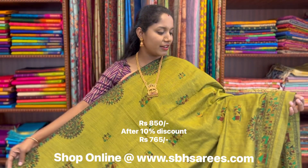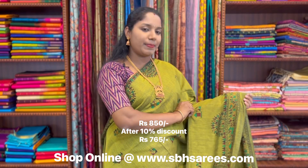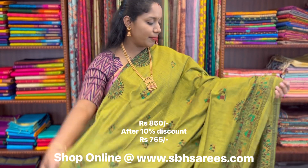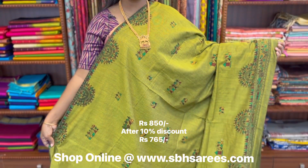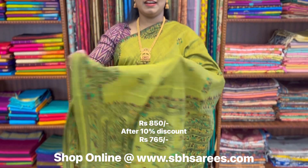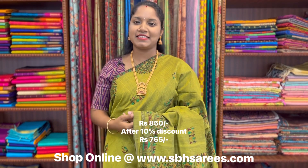This is a Bengal cotton saree in lime green colour. In this, we have warli printed border on both sides of the saree. On the entire body, we have warli printed pattern, with a warli printed pallu and a running blouse. The price of the saree is 850.